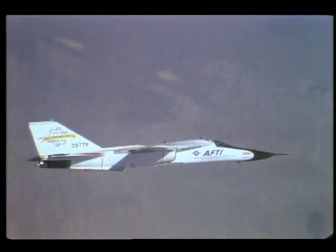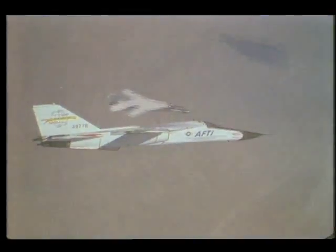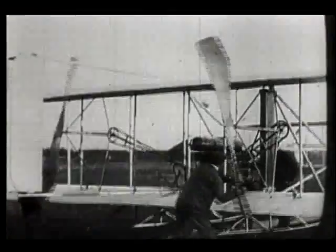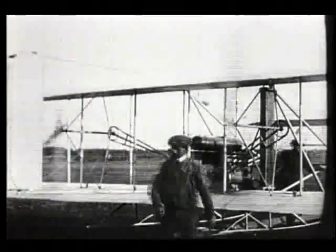Termed the mission adaptive wing, this technology represents a joint venture between NASA's Ames Dryden Flight Research Facility and the US Air Force. The idea of building a variable camber wing is not a new one — it dates from our very beginnings in flight.